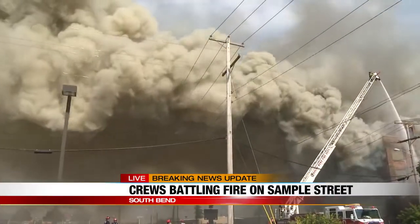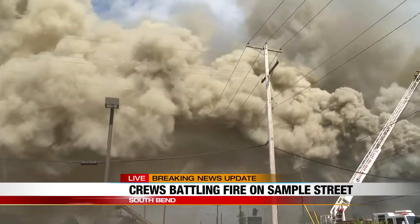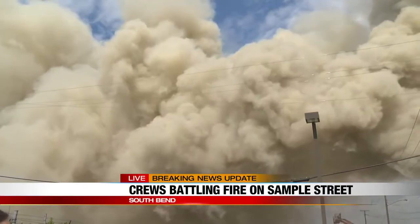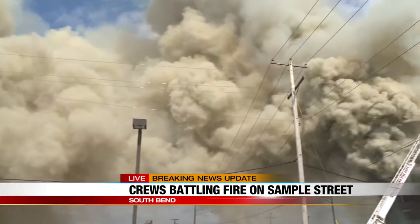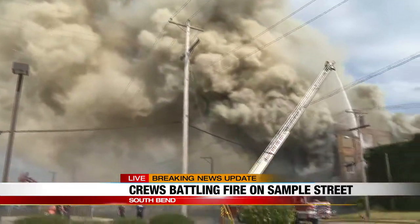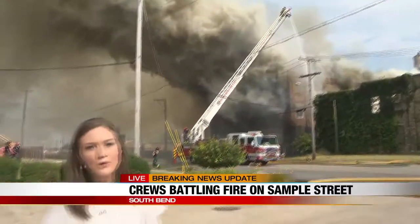South Bend Fire said if you have asthma or a lung condition and you live in the path of the smoke, try and avoid this area — maybe go over to Mishawaka. Try and avoid this area as much as possible because it's only getting thicker. Now West Sample Street is blocked on both sides, so if you do plan on driving down this area, you're going to want to avoid it. I plan on bringing you more information at six o'clock. I'm live in South Bend — Lauren Becker, WSBT 22 News.